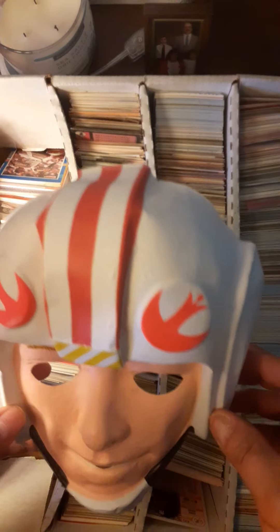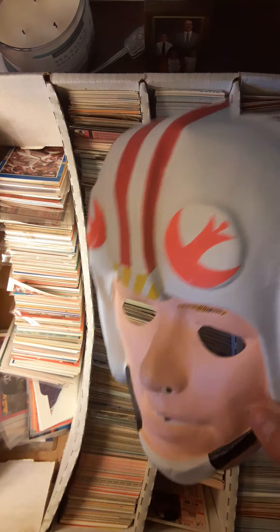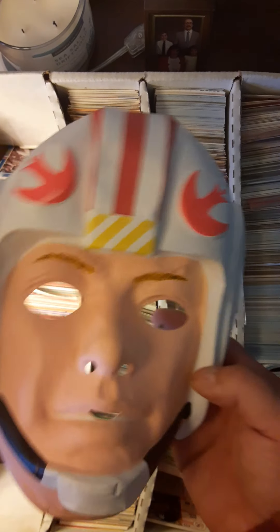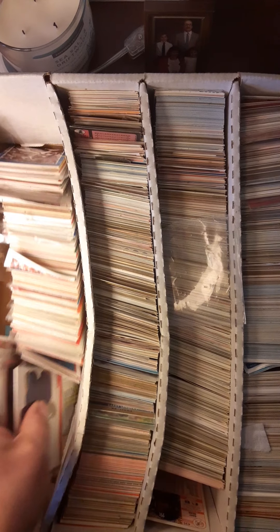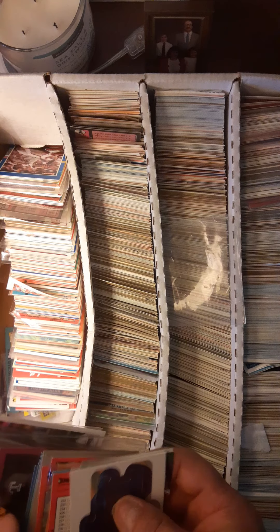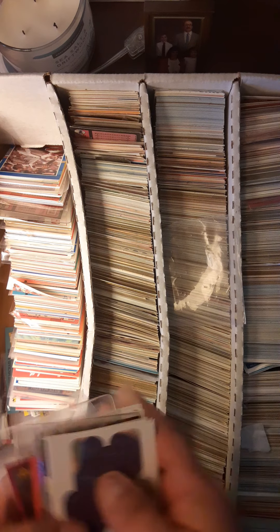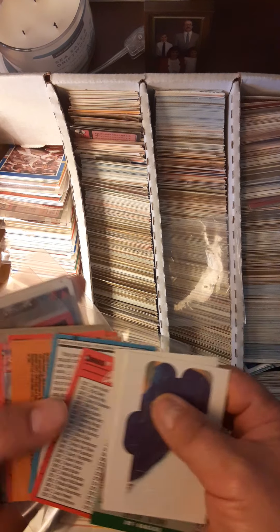Hi guys, Lee H here, aka Criterium Racer, coming to you from my mother's office in Wisconsin. I went up to the attic and grabbed a box of cards to sort through. My basement got some water damage so some of these cards are probably in rough shape, but I thought I'd just go through and look for any kind of stars.